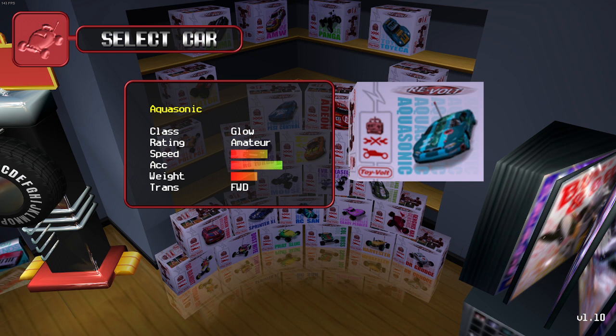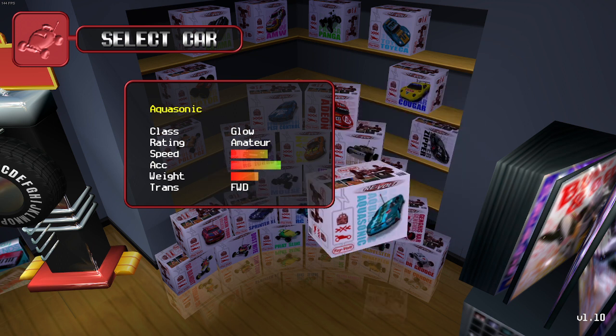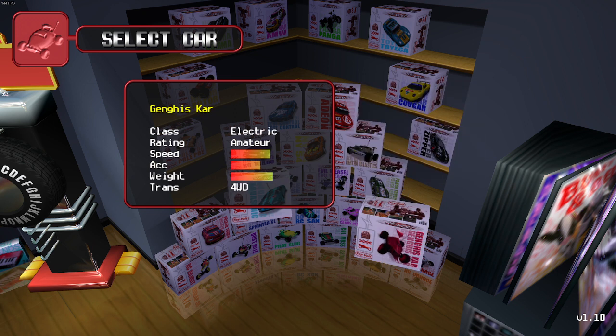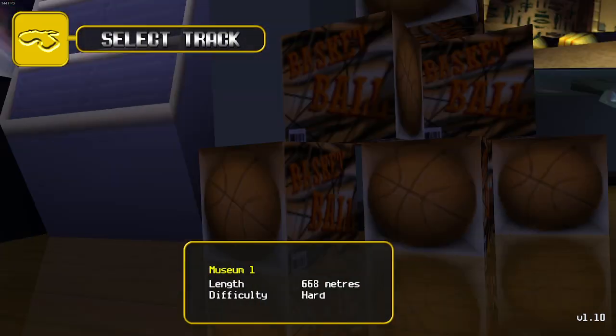Its speed is very good, its acceleration is good, and the weight is balanced I would say. It's a front-wheel drive, interestingly enough — I thought it was a rear-wheel drive, but I stand corrected. Comparing it to the previous car we tested: Genghis car has got more speed and more weight. This one has almost half the weight of Genghis car, and about double the acceleration.